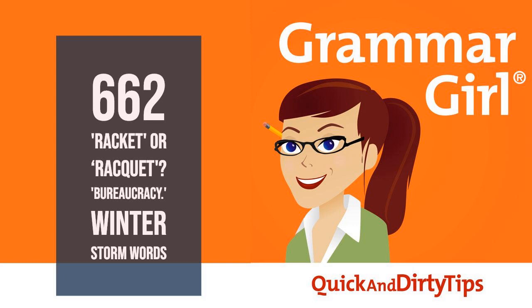Grammar Girl here. I'm Mignon Fogarty, and you can think of me as your friendly guide to the English language. Today, I have a quick and dirty tip about the word racket, another quick and dirty tip about how to spell bureaucracy — I promise you'll never get it wrong again — a meaty middle about winter storm words, and a couple of kitchen table lingo stories at the end.